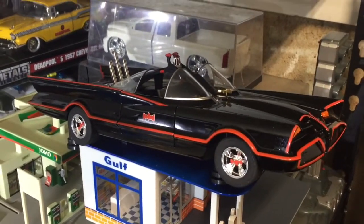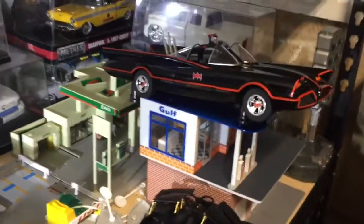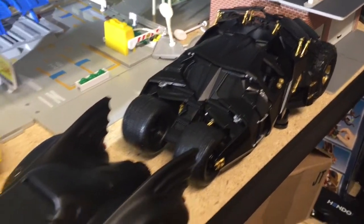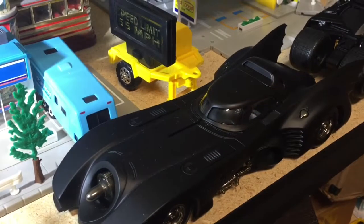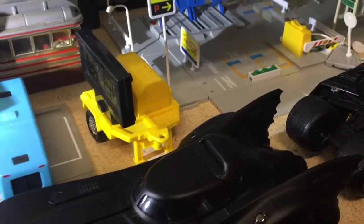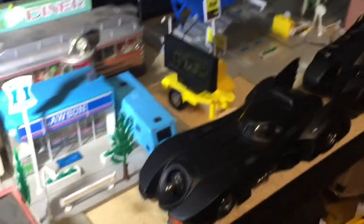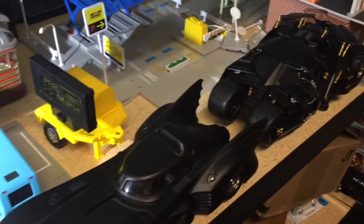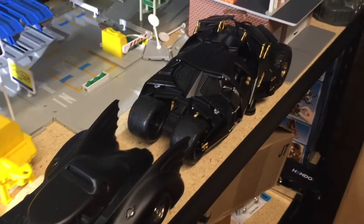We haven't featured these. These are 1:18 scale Batmobiles — the original, then we have the Tumbler, and the Michael Keaton 1989 Batman. These are cool. We'll go over those when the other guy gets back because we're both into Batman, so let's go over that one together.